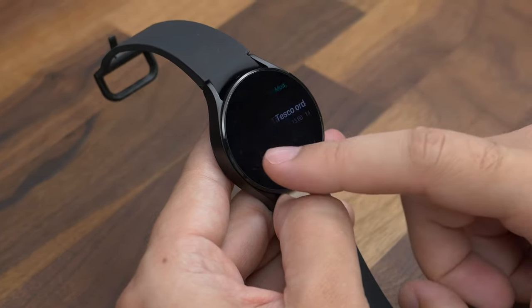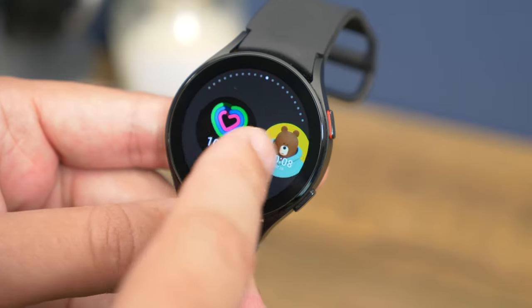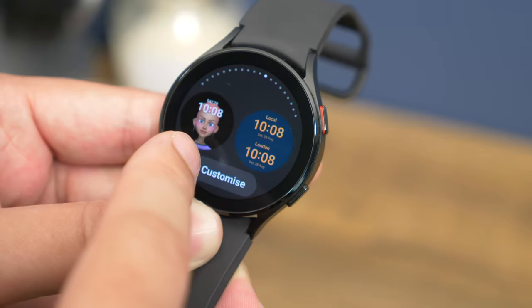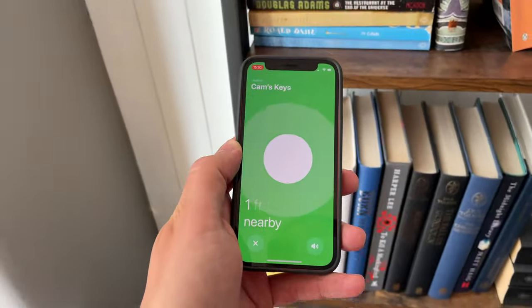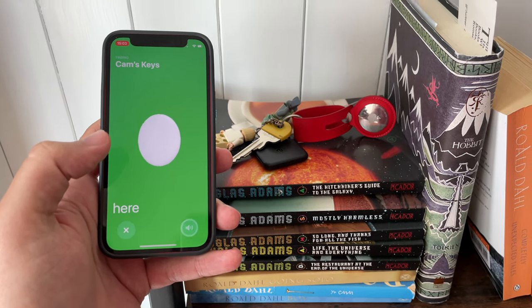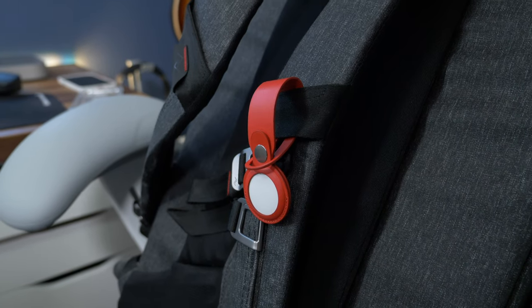There's also software and ecosystem to consider, and both are strong here. Samsung has the Galaxy Watch 4, a great everyday smartwatch and fitness tracker with contactless payments, similar to Apple Watch. It also has SmartTag object trackers, like Apple's AirTags, and several Galaxy Buds models, where Apple has AirPods and Beats.